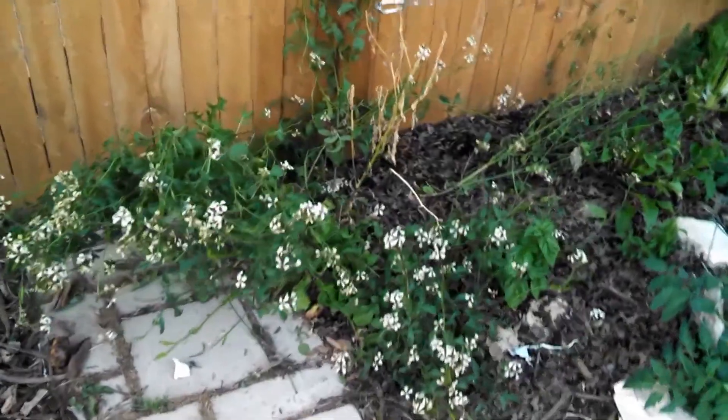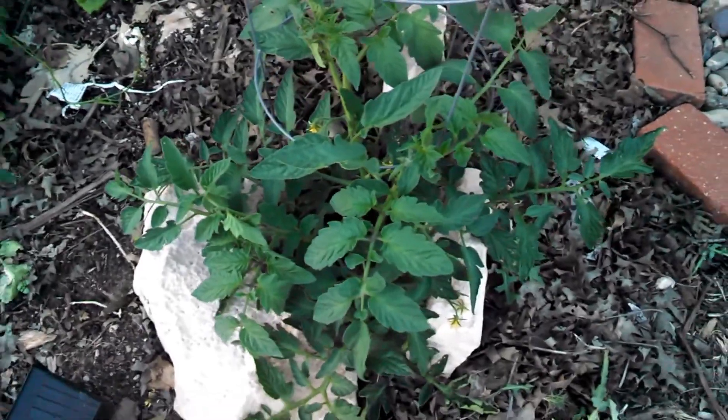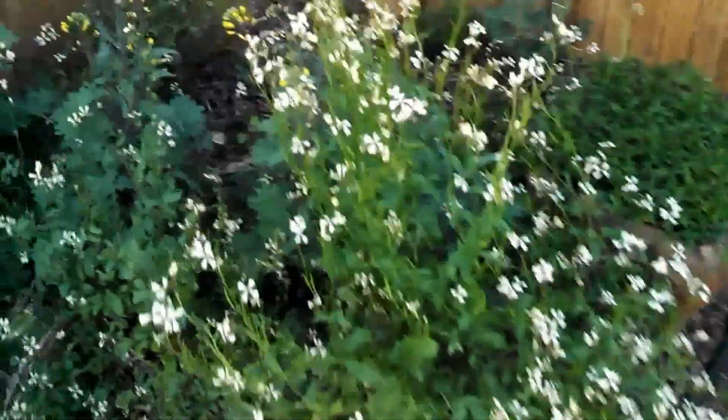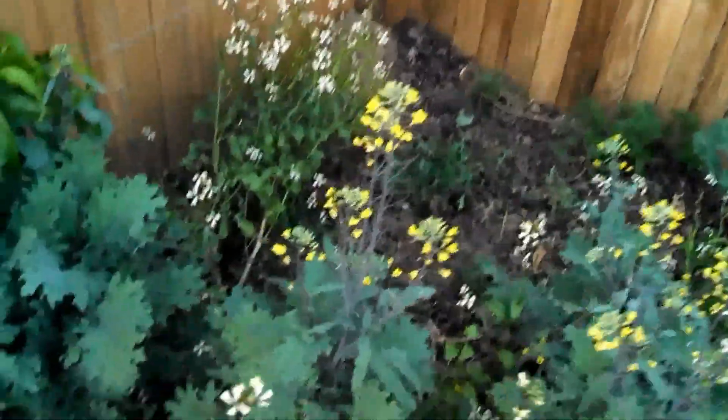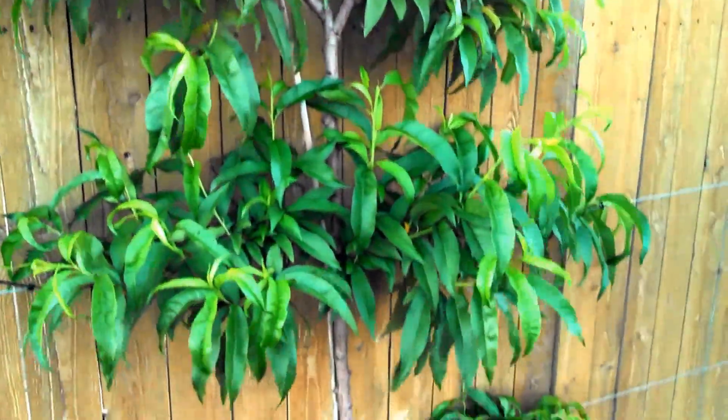There's some more arugula, a Celebrity tomato, more arugula, and kale. And my peach tree, which is an espalier - it actually flowered and I actually have some little baby peaches, just a few. Hopefully I'll have some peaches this year, and hopefully next year I'll have many peaches.